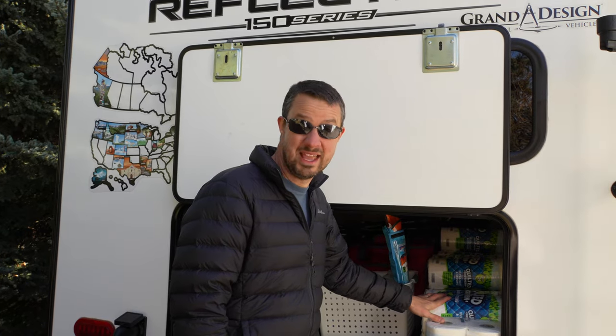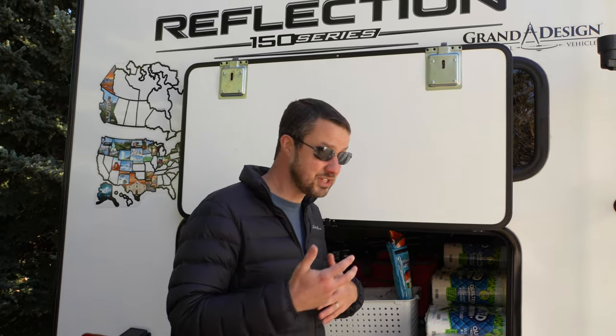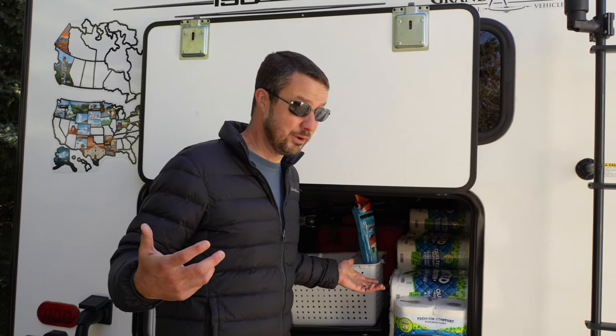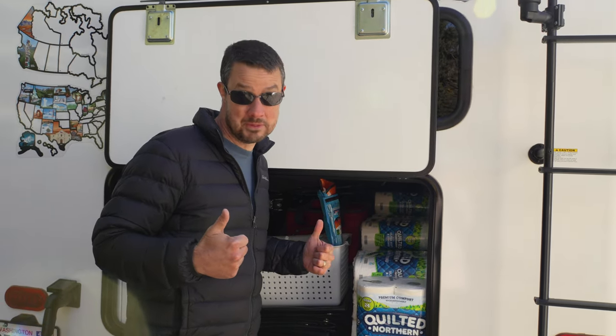It's lots of little things — saving money here, saving money there — that have enabled us to live what we believe to be a very rich, abundant life while still being frugal. Things like this have enabled me to be able to retire at 42. So if we have to buy lots of toilet paper, I'm okay with that.